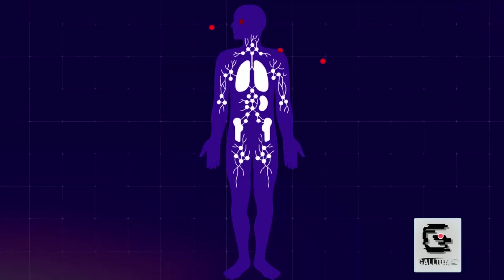With the advancement of mRNA technology, various types of proteins required in our bodies can be produced for vaccination and medical uses.